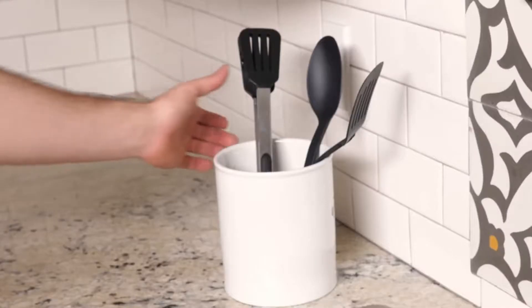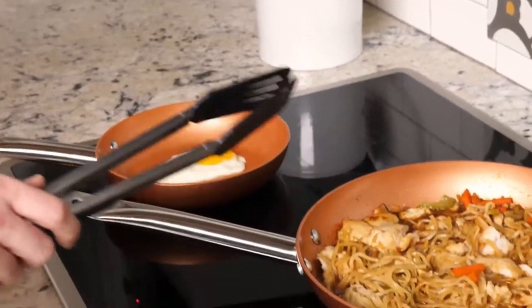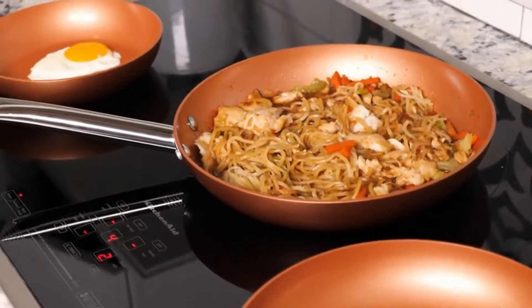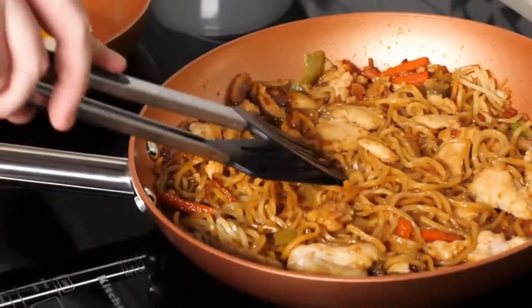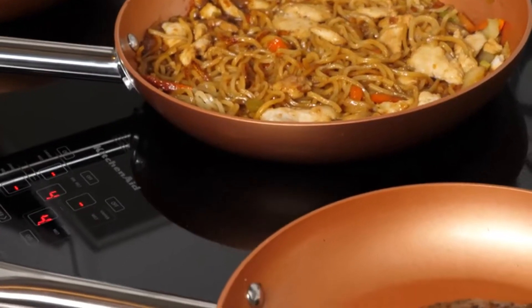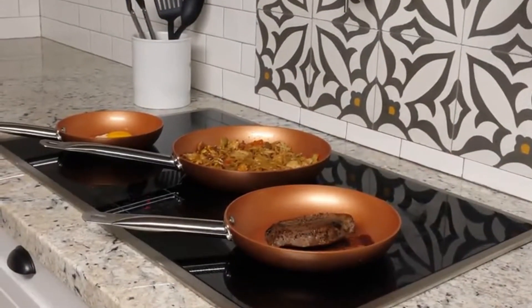Cook all your favorites with the six-piece nonstick frying pan set. Make omelets, saute veggies, and more. Includes chef pans and three utensils to make cooking a piece of cake. Durably constructed to withstand any dish. Sizzle up delicious meals using the six-piece nonstick frying pan cookware set from Best Choice Products.